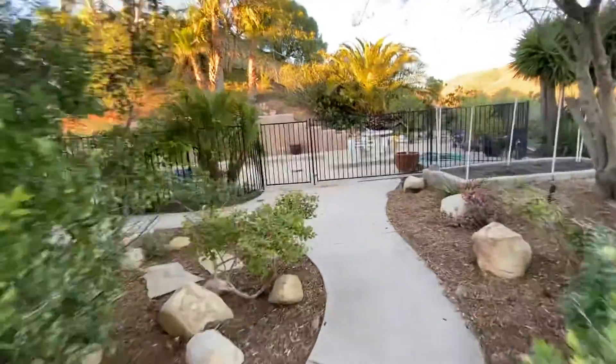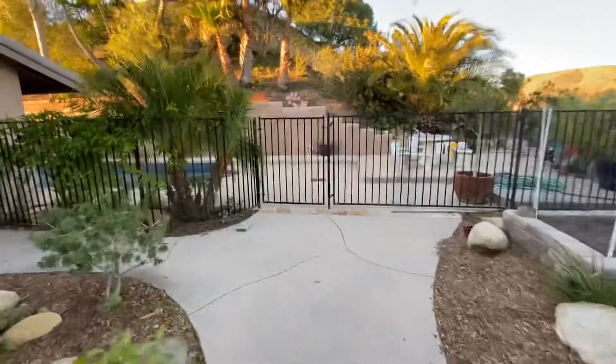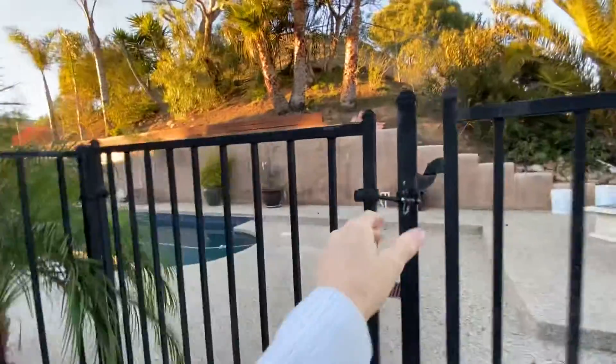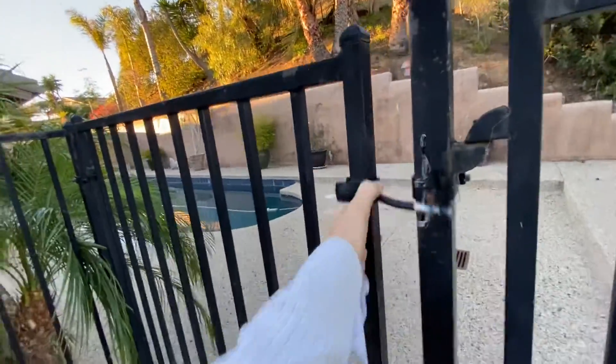This property also has its own cornhole playing area, which is so fun. Beautiful pebble pool located back here. The fence can be removed for entertaining. It's very nicely, privately situated.